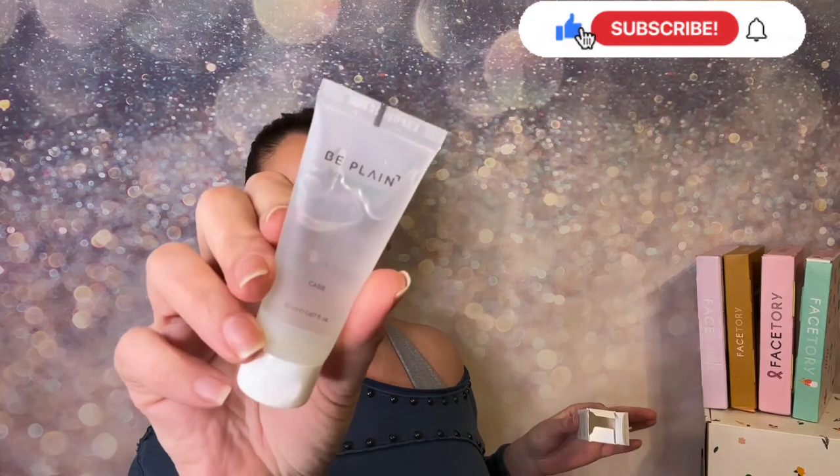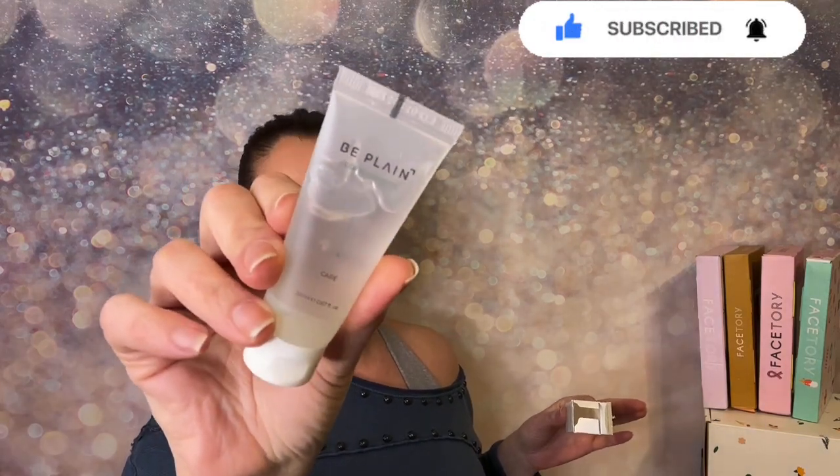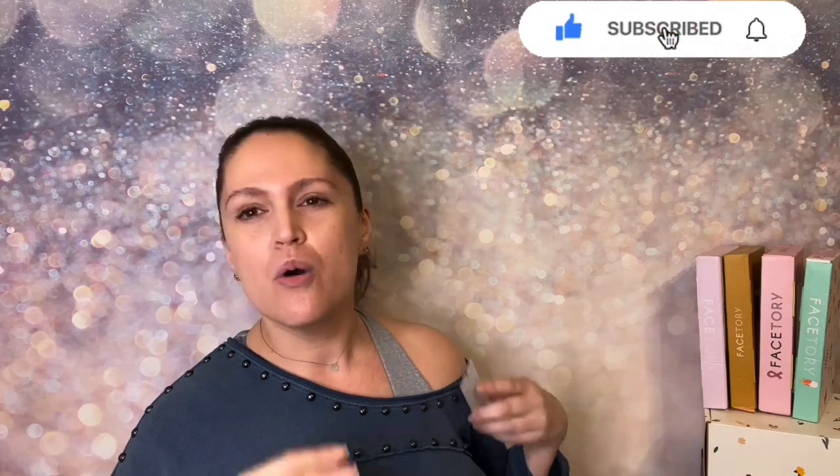Last but not least, there's a bonus item — we get seven sheet masks plus a bonus item every single month, which is a great plus. There's a giveaway every month and this will be part of it, along with six sheet masks. So much fun for all the skincare and sheet mask lovers — while watching my videos, put on a sheet mask and enjoy together.